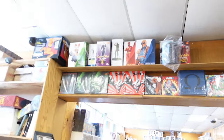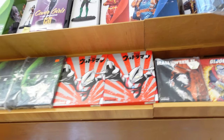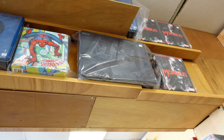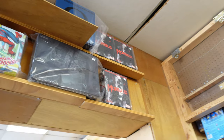I got some more Mezcos up here. $105 for Ultraman. Darkside — I think it's a three pack — $259. Morbius, $12.